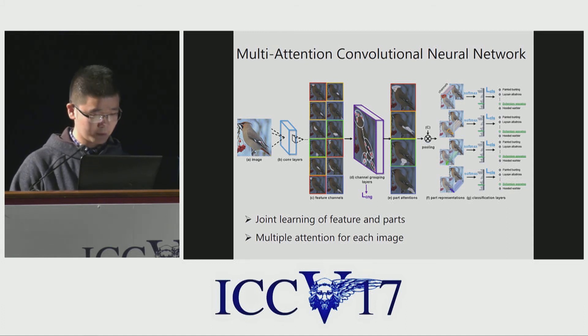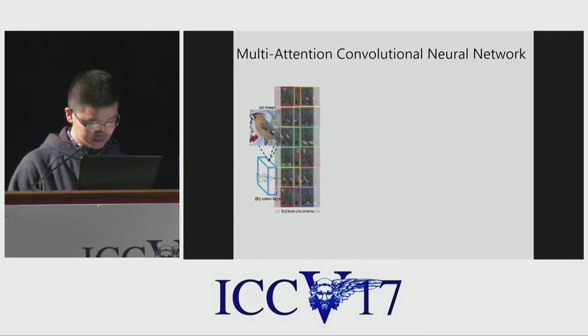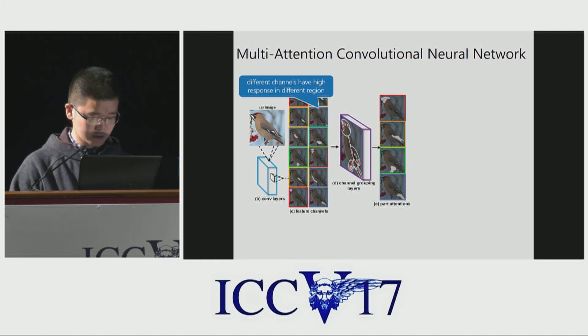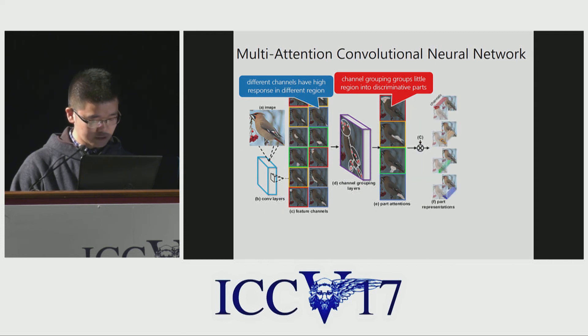Let me introduce the framework in detail. Given an image, we extract convolutional features. Looking at each channel of the feature map, we can find that different channels have high responses in different regions. So we design a channel grouping layer to group feature maps by channel into several — for example, four — groups. We sum the feature maps in each group to get four part representations. The summed feature maps serve as our attention maps, and we extract part-based representations for further classification.